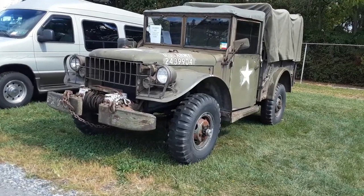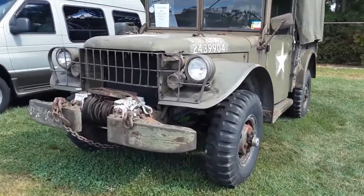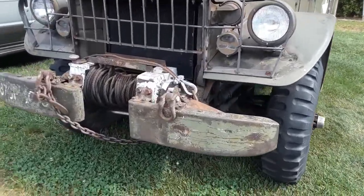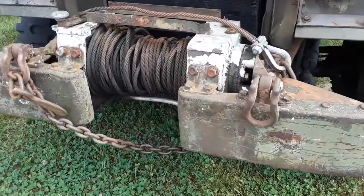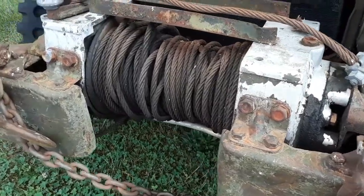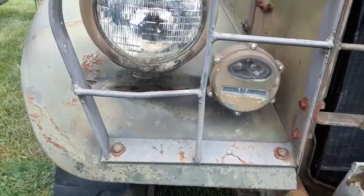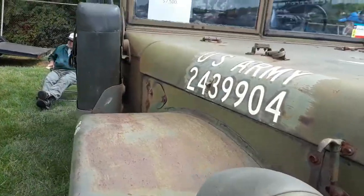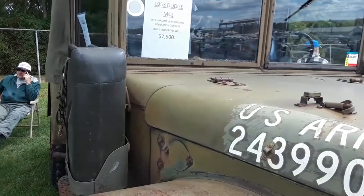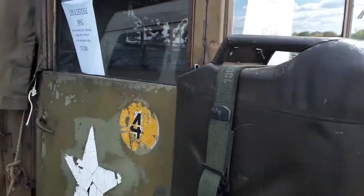53 Dodge M42. The Brayden winch — this thing is just so over the top. These things are remarkable. M37 variant, very original, solid and complete, runs and drives at $7,500.